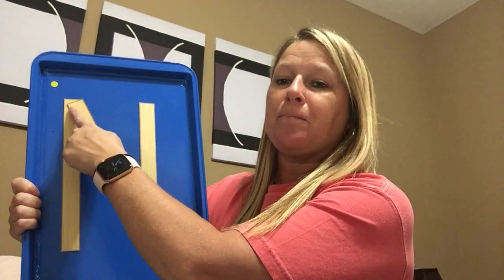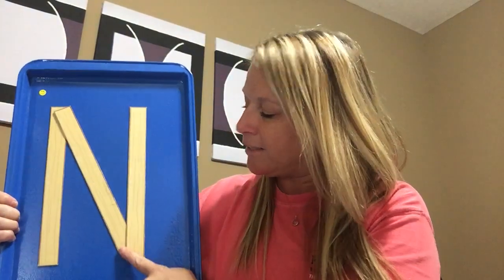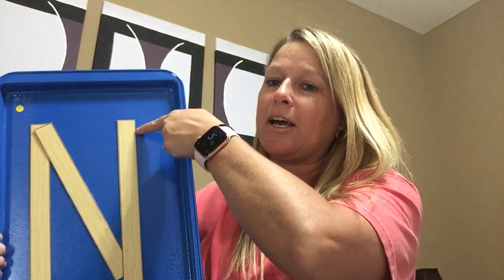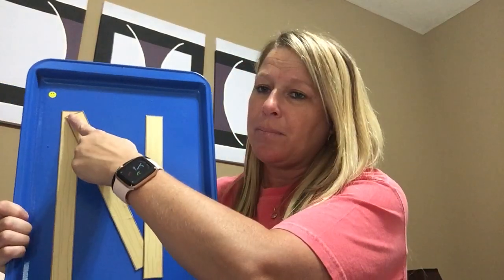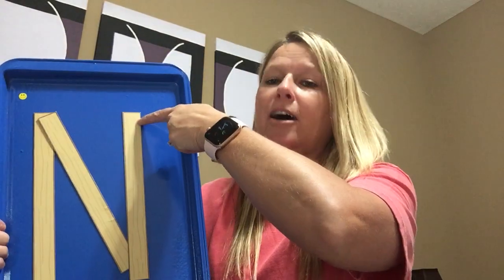You're gonna start at the top, big line down, jump to the top, diagonal line down, big line up. Now listen, I only picked up my finger one time. So: start at the top, big line down, jump to the top, diagonal line down, diagonal line up. And that gives me my letter N.